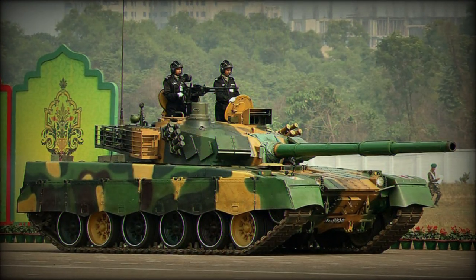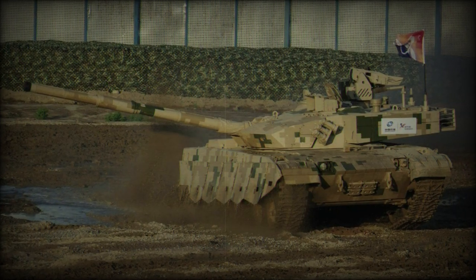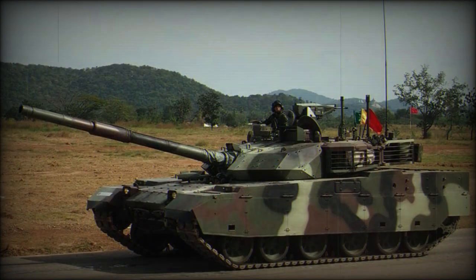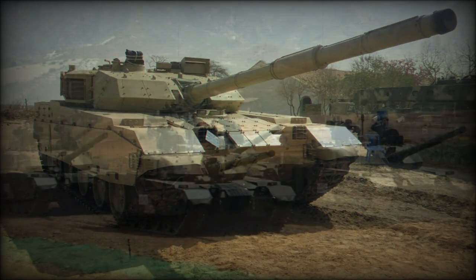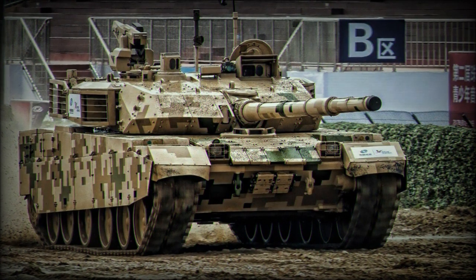A fume extractor is built into the gun tube to quickly remove the expanding cloud of smoke after each firing action. Up to 39 125mm projectiles are carried on the tank in any combination. The gun supports typical battlefield projectiles including armor-piercing and high-explosive rounds. The HE form has a fragmentation capability and is fin-stabilized in flight, excellent for use against stationary soft targets.